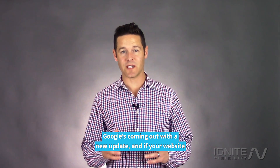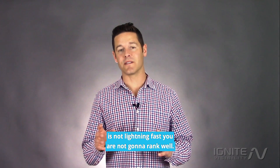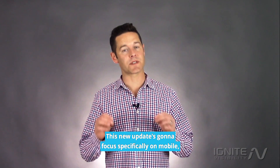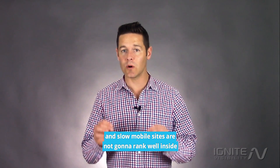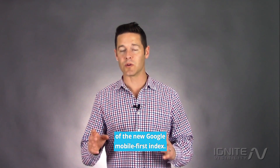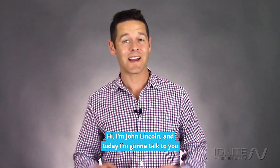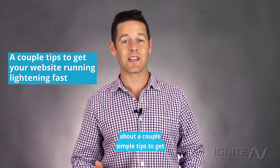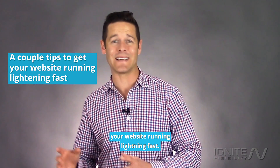Google's coming out with a new update and if your website is not lightning fast you are not going to rank well. This new update is going to focus specifically on mobile, and slow mobile sites are not going to rank well inside of the new Google mobile-first index. Hi, I'm John Lincoln and today I'm going to talk to you about a couple of simple tips to get your website running lightning fast.